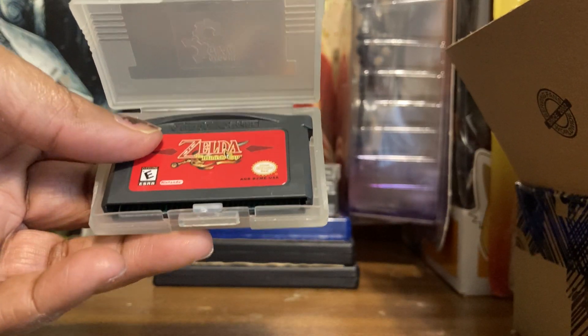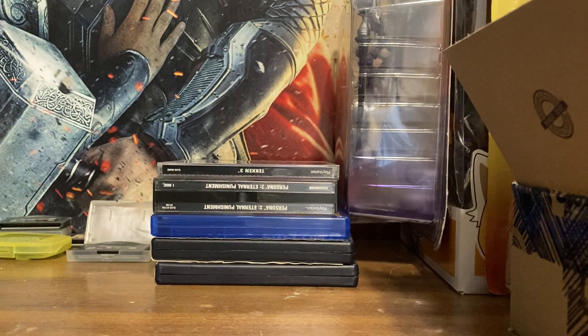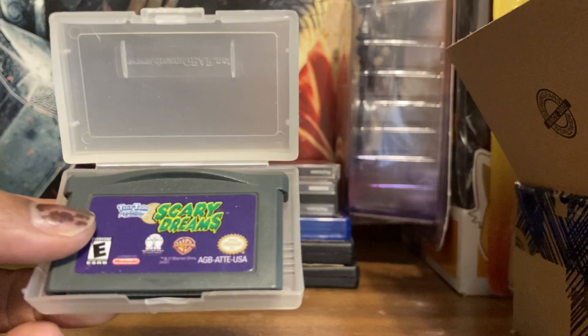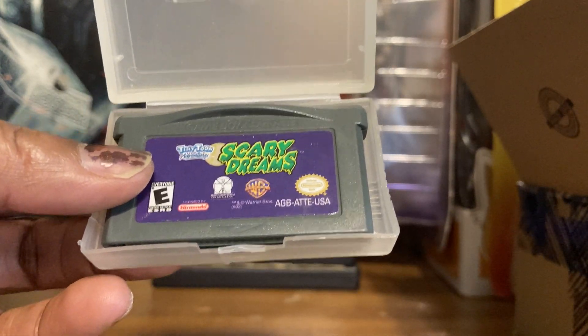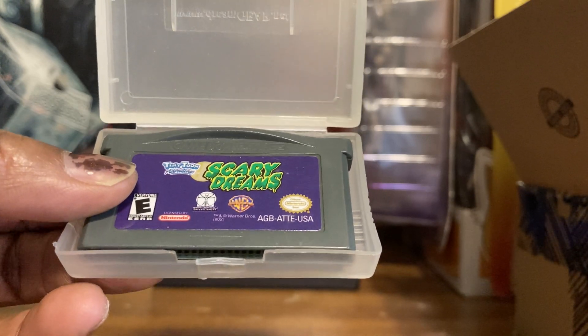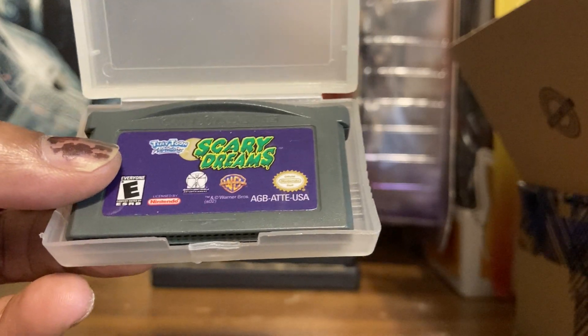This game was my first Zelda game — this is Zelda: The Minish Cap. Really cute game; I think my battery's gone out and I need to replace it, but I really like it. I'd love to see that hat come to the Switch. Now this is a very rare game — you all should have been hitting Fred's back in the day. This is Tiny Toon Adventures: Buster's Scary Dreams, also called Buster's Bad Dreams.